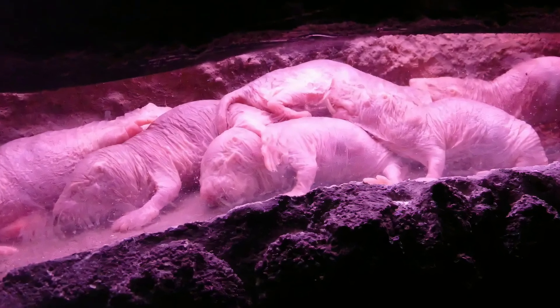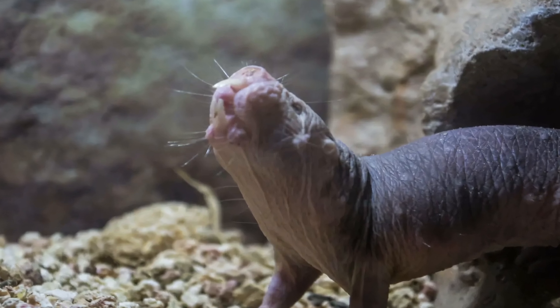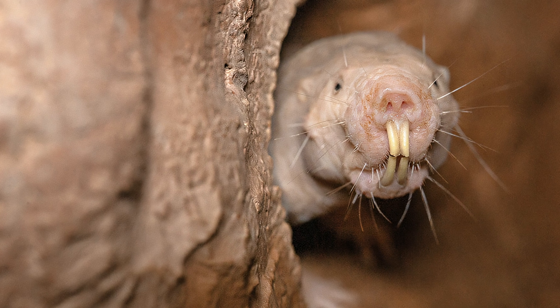The naked mole rat lacks pain sensitivity in its skin and has very low metabolic and respiratory rates. It is also remarkable for its longevity and its resistance to cancer and oxygen deprivation.